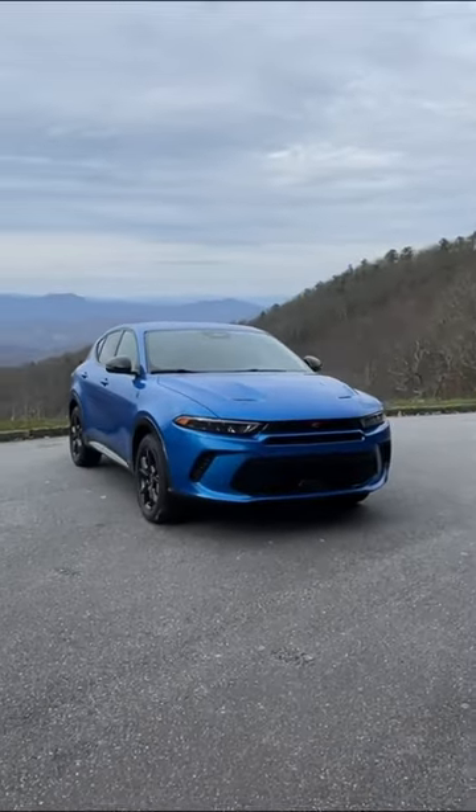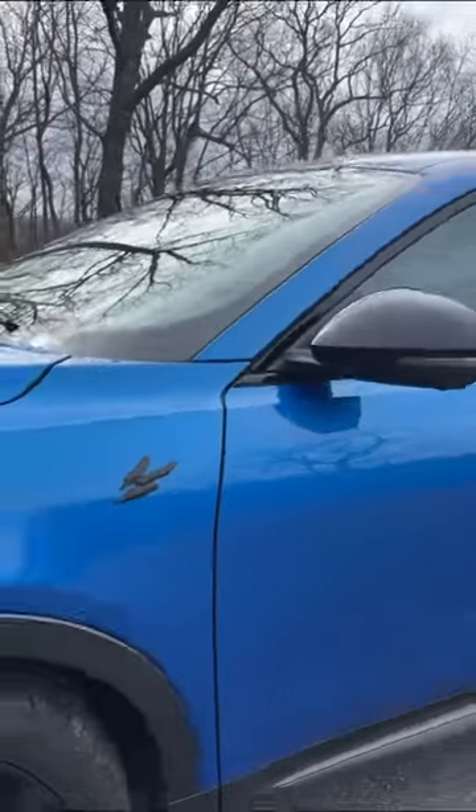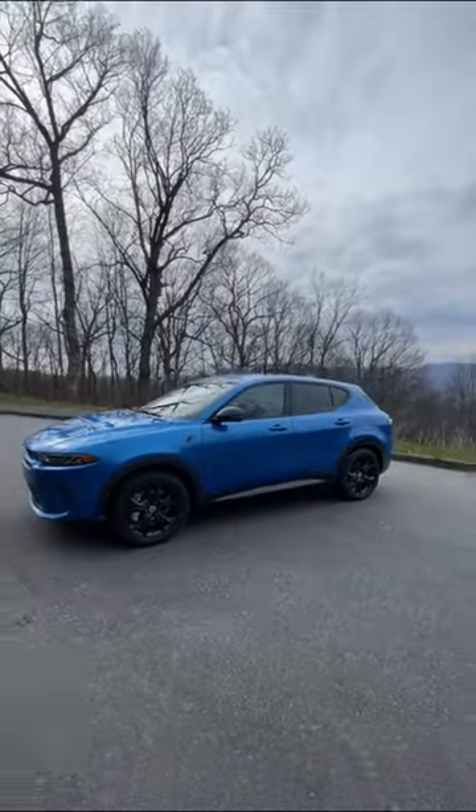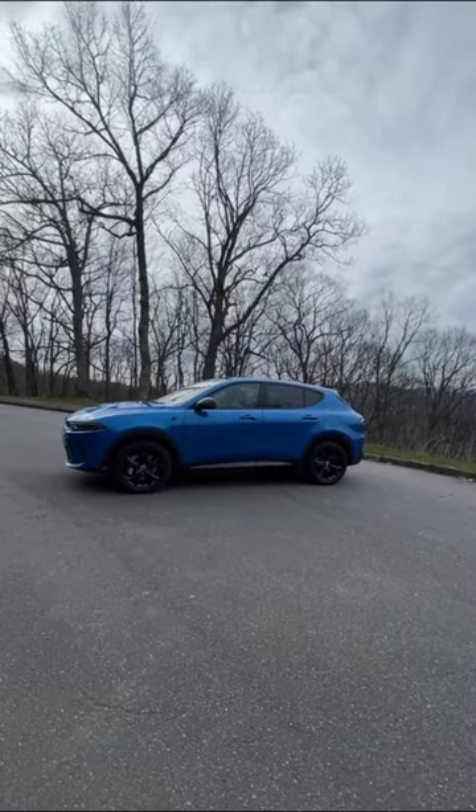Dodge finally has an all-new model, and it might not be what you were expecting. This is the new Dodge Hornet. It's actually a compact crossover that's built in Italy and shares a platform with the Alfa Romeo Tonale.